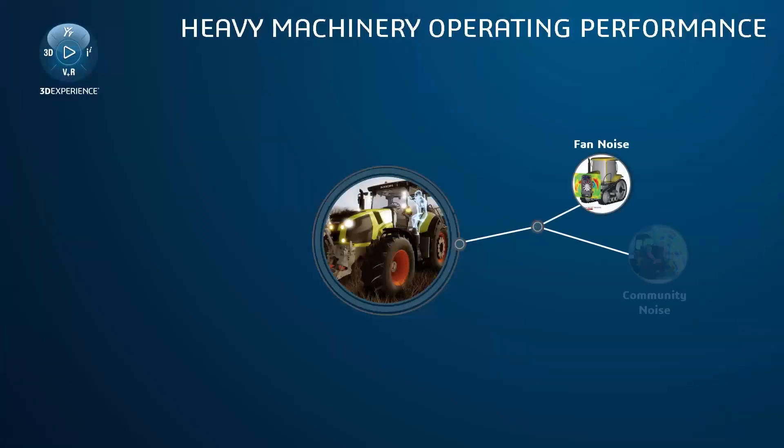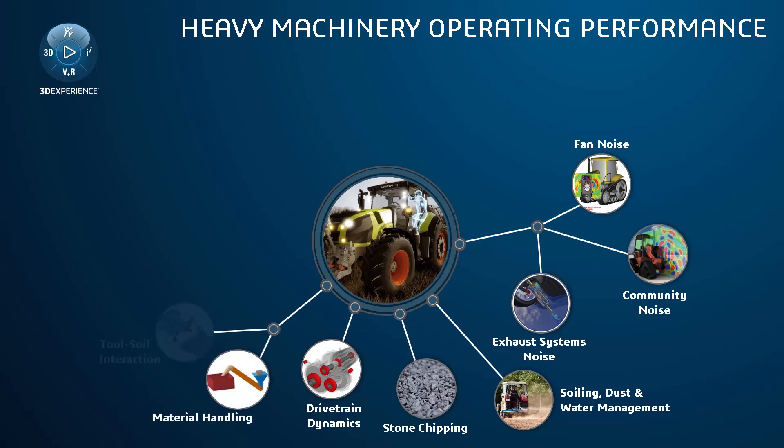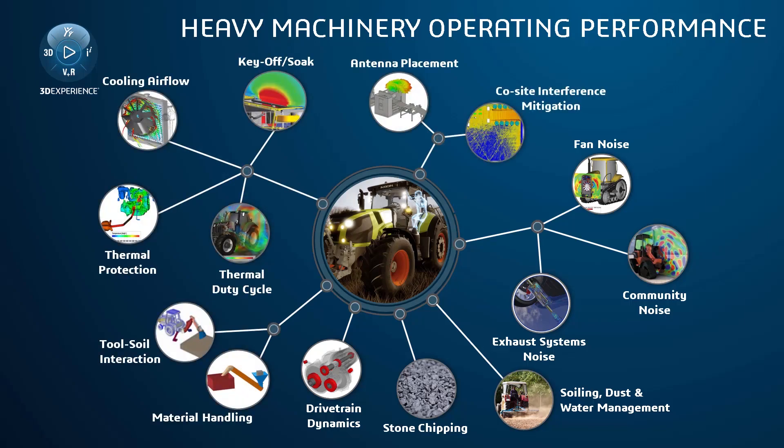The Heavy Machinery Operating Performance Industrial Process Experience provides a set of solutions specifically conceived to maximize the life and the performance of heavy mobile equipment in operation.